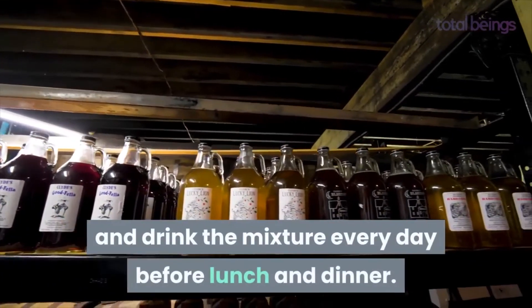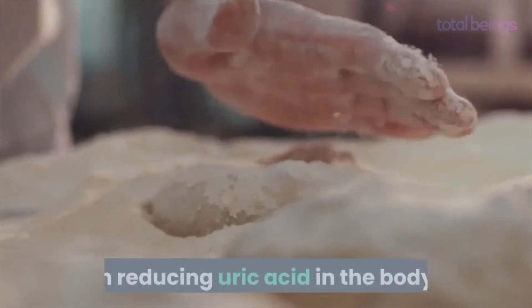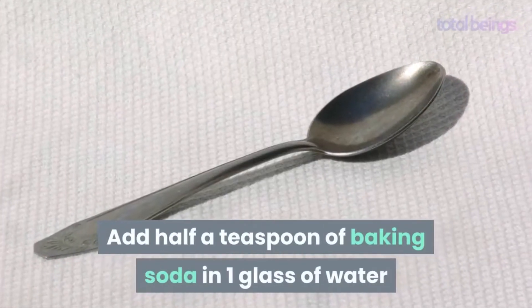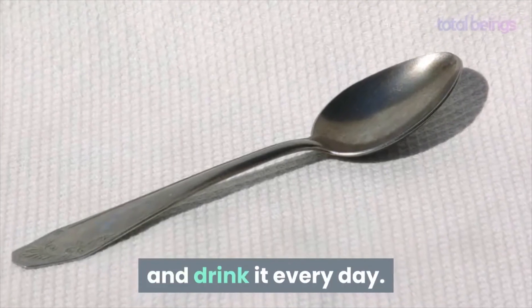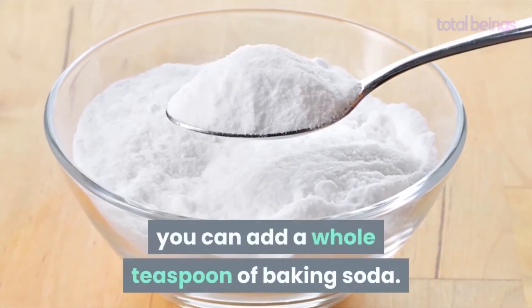Baking soda has properties that are very effective in reducing uric acid in the body. Add half a teaspoon of baking soda in one glass of water and drink it every day. If you're experiencing a gout attack, you can add a whole teaspoon of baking soda.